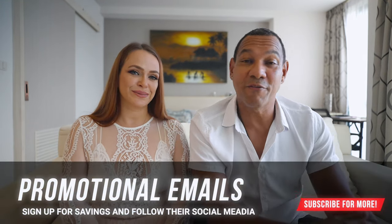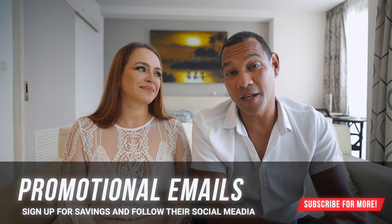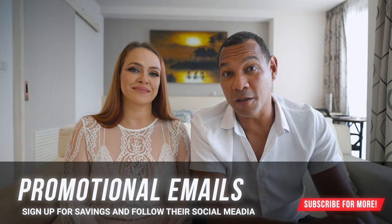Starting from November through the end of April, prices might still be high due to the high season. Our next tip: if you have a specific resort in mind, sign up to their email list or follow them on social media — or both.